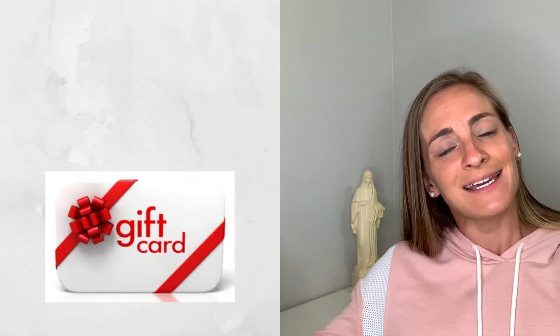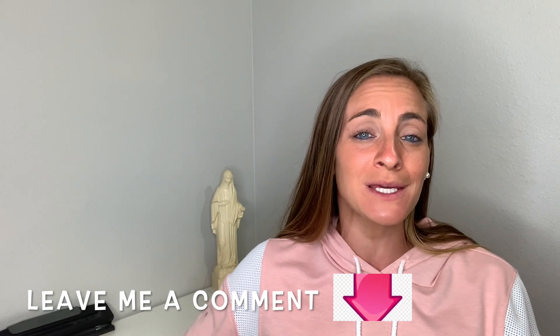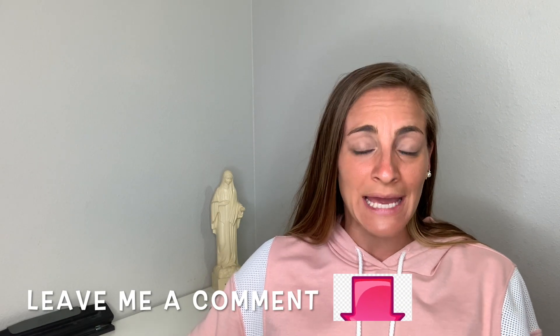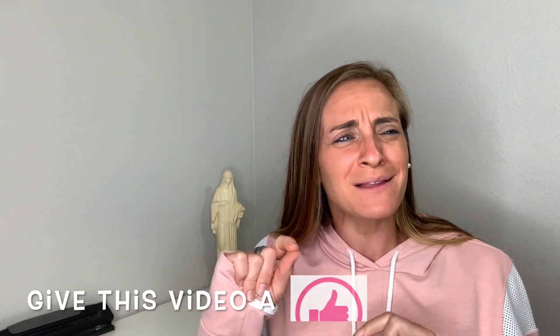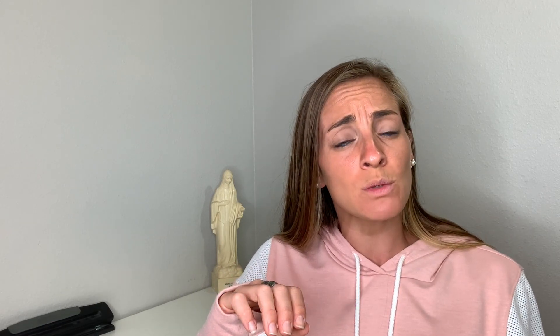Number eight: get a homeschool family an Amazon gift card or a gift card to a learning resource center, because those can go a long way. You can also get them gift cards for Kindle to load up with different books — and I think Leapfrog is part of it too. Check with the homeschool mom, but that's a big benefit if you know their kids are reading.